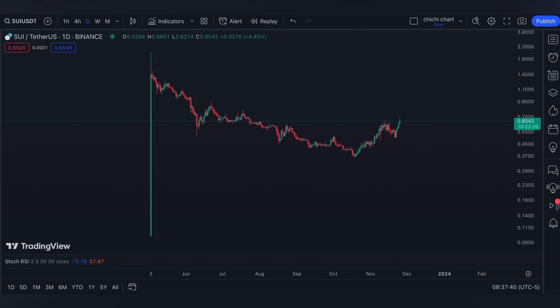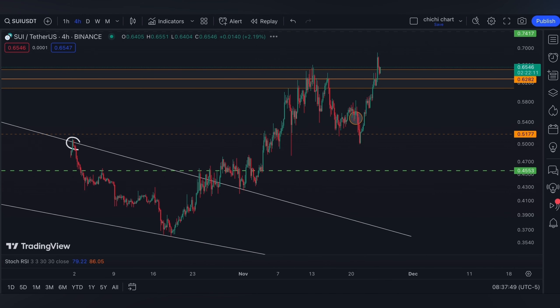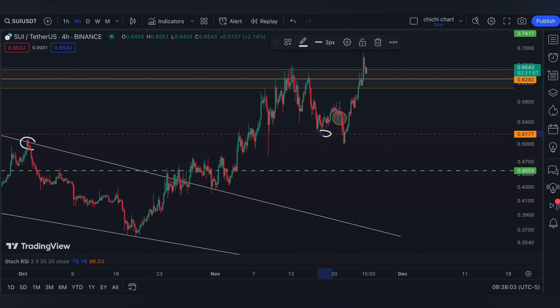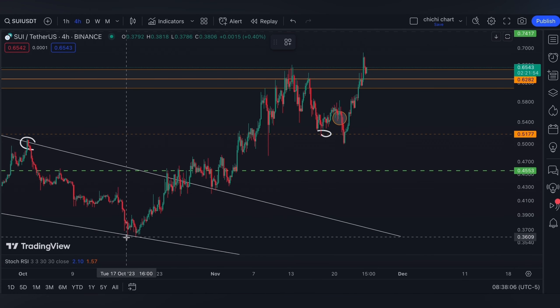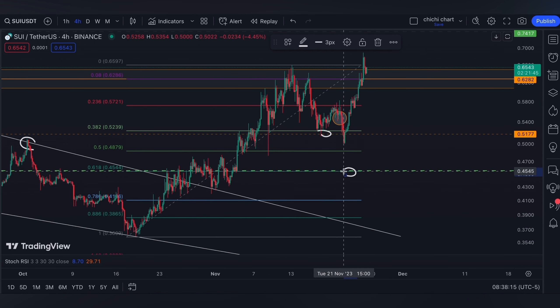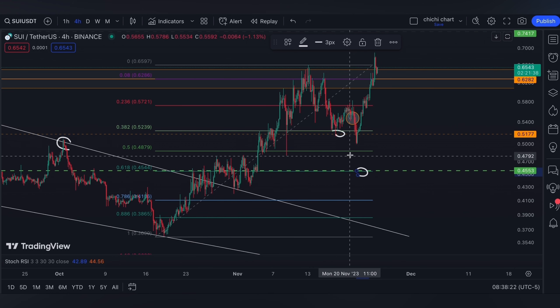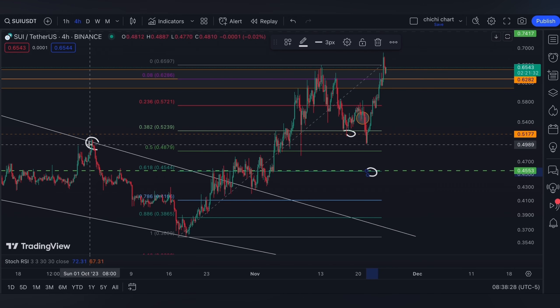Welcome back. Today we have our previous chart for SUI with an update on the price. For support, we only expect the 0.5 to hold the price if it's going to retest this 5177 again, since this green line is a 0.618 which can still be possible. If the 0.5 won't hold, we're not looking forward to that anymore — for support we really think it can hold until the 0.5 or even 5177. We also have a bearish OB right here.